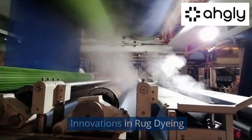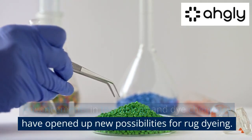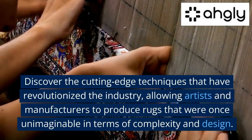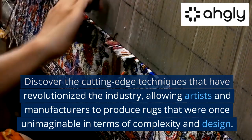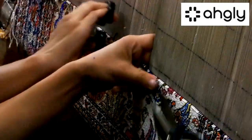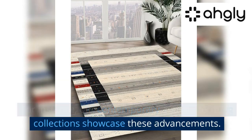Innovations in Rug Dyeing. Advancements in technology and dye chemistry have opened up new possibilities for rug dyeing. Discover the cutting-edge techniques that have revolutionized the industry, allowing artists and manufacturers to produce rugs that were once unimaginable in terms of complexity and design. For instance, our contemporary and modern rug collections showcase these advancements.